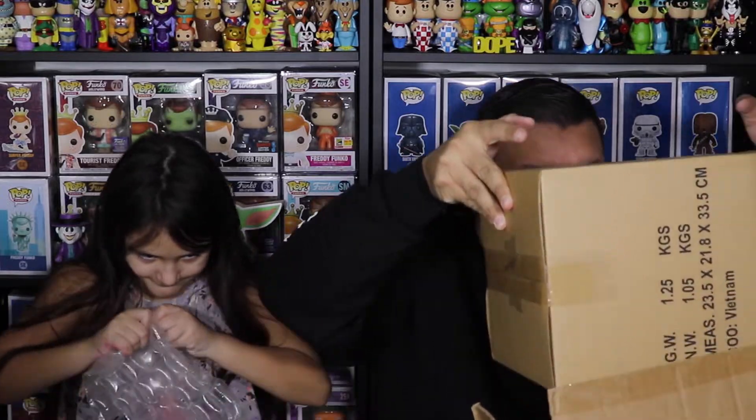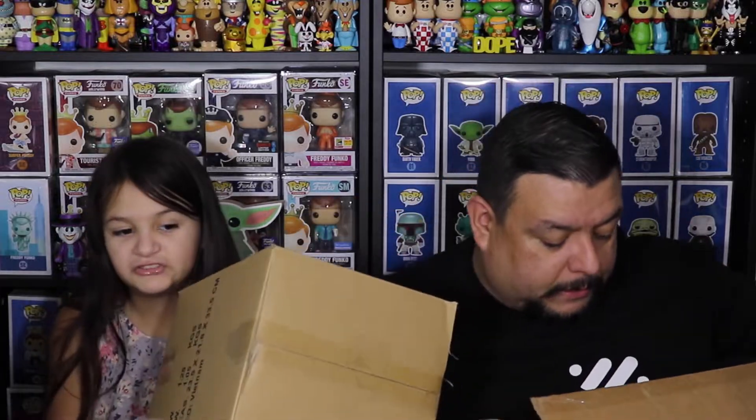All right, so this one — it's big! It is a big one, it's a 10-inch one. Like I said, we won a 10-inch one. So it's a box within a box — Candy Man packaged it very well. Here we go, it's a 10-inch pop!